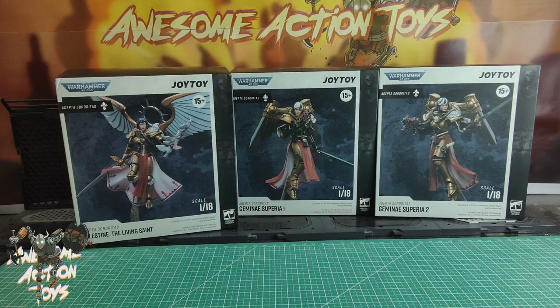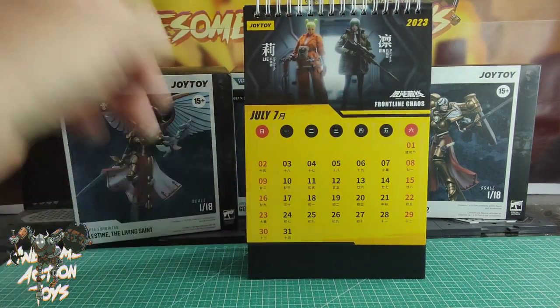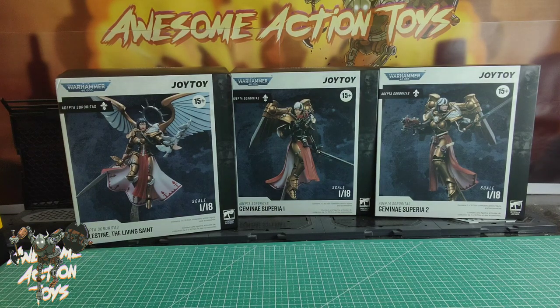Welcome back, awesome action toy fans and subscribers. Once again it's Joy Toy Warhammer 40K time. It is Sunday the 2nd of July 2023 and we're looking at the Scissors of Battle Celestine the Living Saint, Gemini Suprema One and Gemini Suprema Two, all from Adeptus Sororitas.